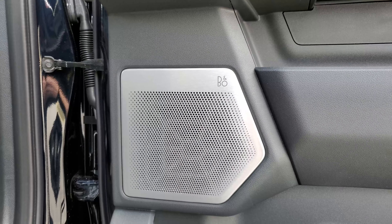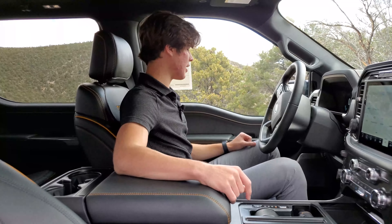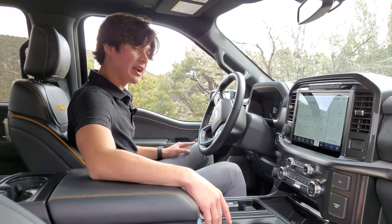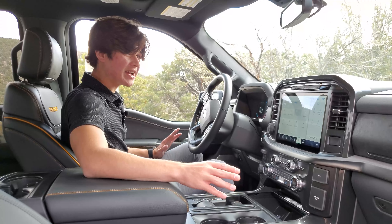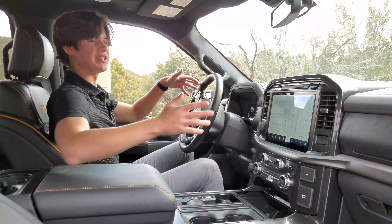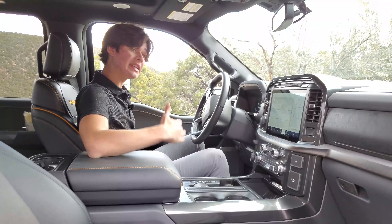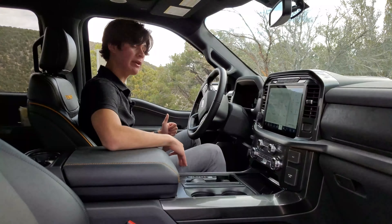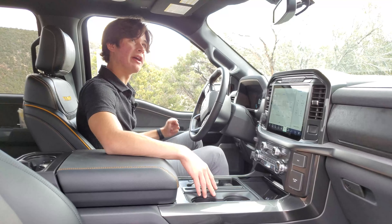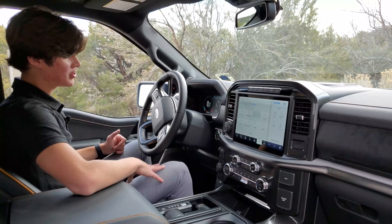This one is equipped with the 18-speaker Bang & Olufsen Unleashed Sound System. Personal thoughts on the Bang & Olufsen — I've heard better, and I would have expected more out of Bang & Olufsen than this. It's not terrible, but it feels like a lot of the noise is coming from up top, which takes away from the surround sound feel. The Audi's Bang & Olufsen system, which was a 16-speaker 3D Premium Sound System, actually sounded better than this 18-speaker one. So if you're thinking about going for the 18-speaker Bang & Olufsen Unleashed, just keep that in mind.